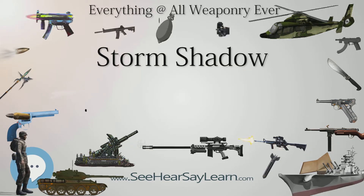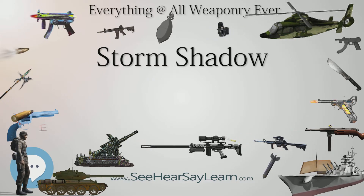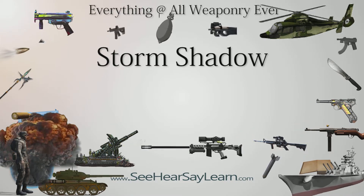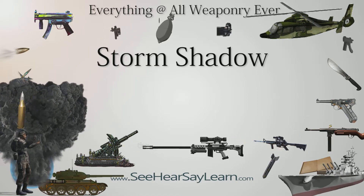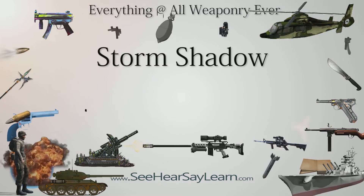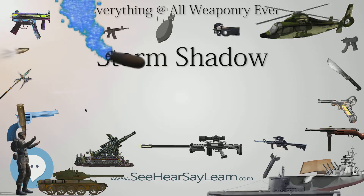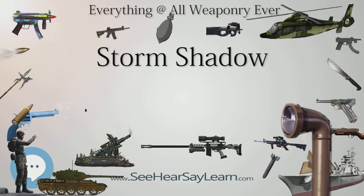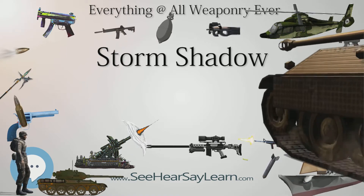MBDA has developed a longer-range sea-launched variant for the French Navy called the Missile de Croisière Naval (MDCN), standing for Naval Cruise Missile. It will be deployed on FREMM multipurpose frigates from 2015 and on Barracuda-class submarines from 2018, using the A-70 version of the silo launcher on the former and the 533mm torpedo tubes on the latter. As the missile is not launched from a plane, a booster has been included.